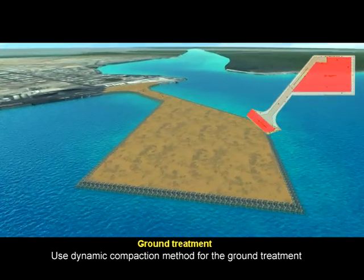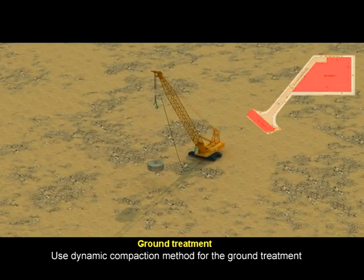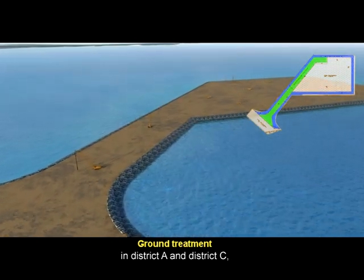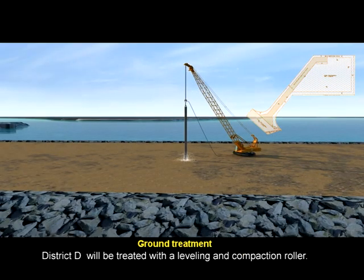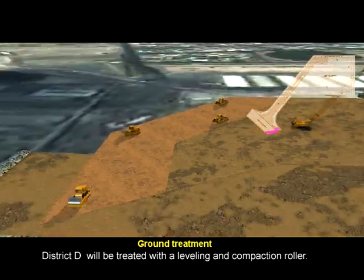For ground treatment, the dynamic compaction method is used for District A and District C, and the vibroflotation method is used for District B. District D will be treated with leveling and a compaction roller.